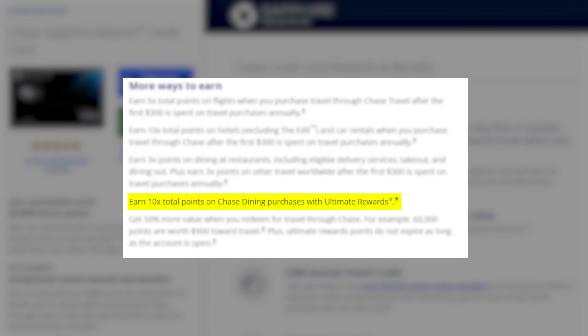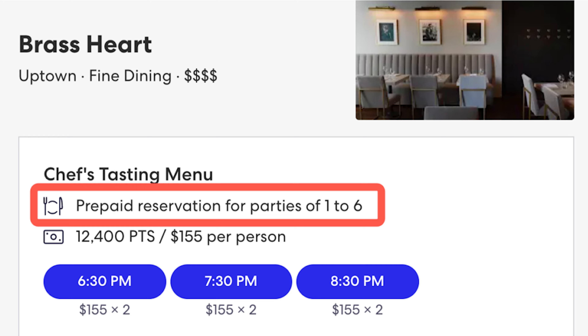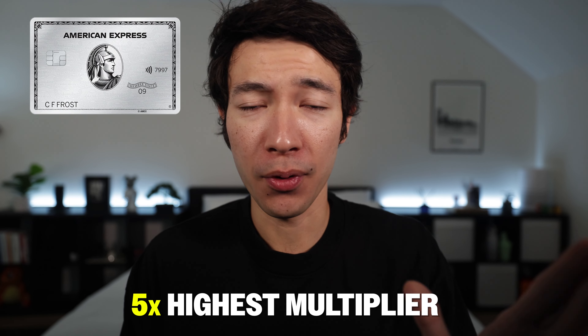The Chase Sapphire Reserve has way more everyday-friendly reward categories than the Amex Platinum — really two more categories, which are dining and travel. The 10x on Chase dining purchases is not as easy to use as it sounds; you must prepay for a meal through the Chase Portal, like special prefix-type events. The only advantage of the Amex Platinum is that you can book directly with an airline for the 5x multiplier without going through a portal.